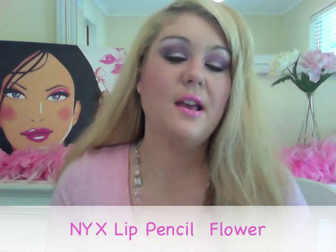Then you've got Flower, which is a really nude kind of baby pink — almost like a nude but in a pastel-y pink. So those are definitely my top favourite NYX pencils. These are only like $2 or $3, so they're really affordable, they last a long time, and the colour is really strong as well.